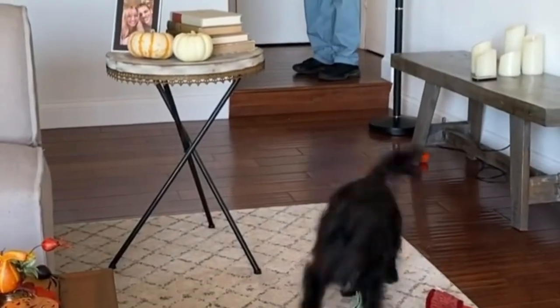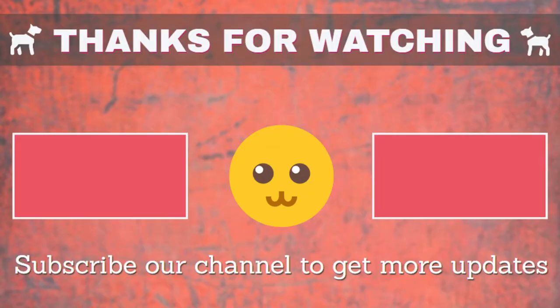If I missed any information, let me know by commenting below. Thanks for watching — please like and subscribe to our channel for more videos. Thank you.